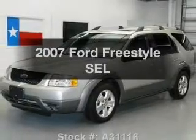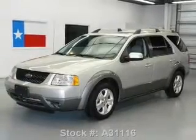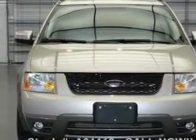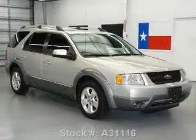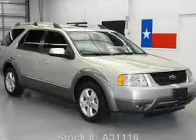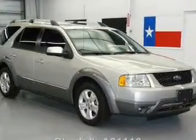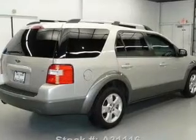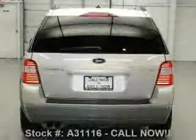Introducing the 2007 Ford Freestyle. This is the set of wheels you've been looking for, with a reliable six-cylinder engine. The powertrain includes front-wheel drive driven by an automatic transmission. You will appreciate the safety feature of anti-lock brakes. Heated seats come for you on cold winter days. Let the outside in with a power sunroof.